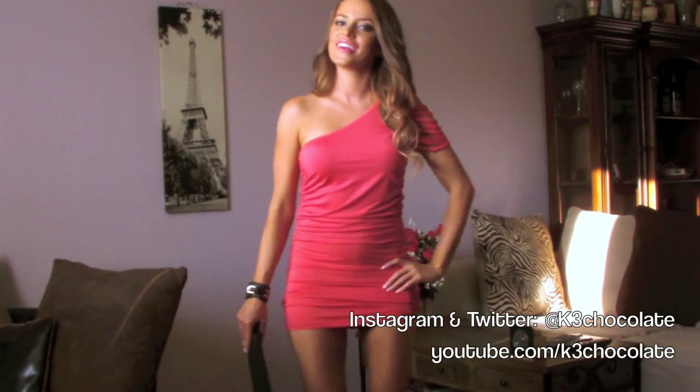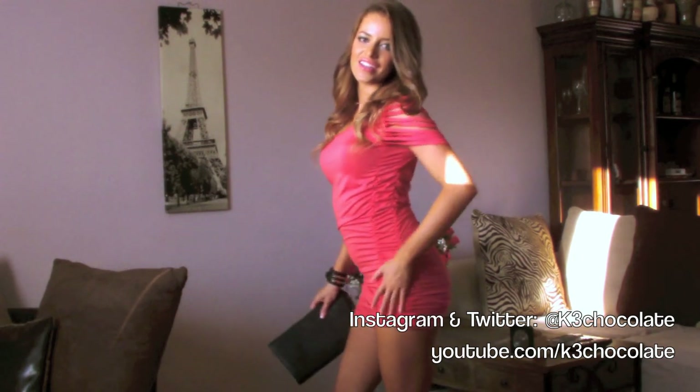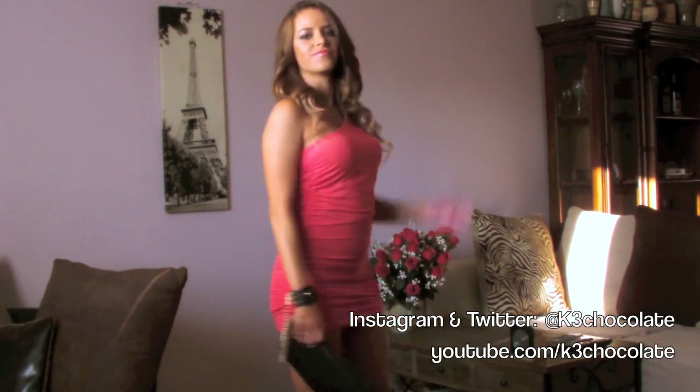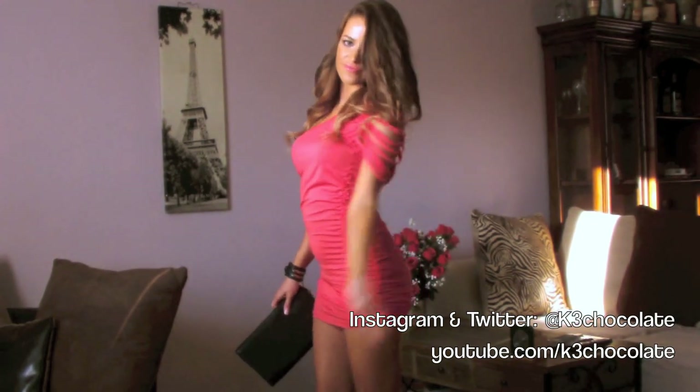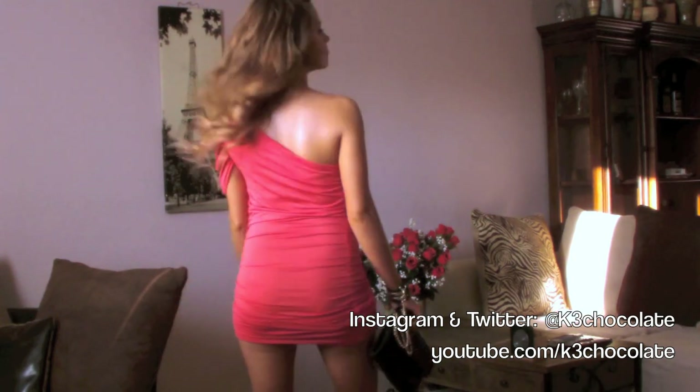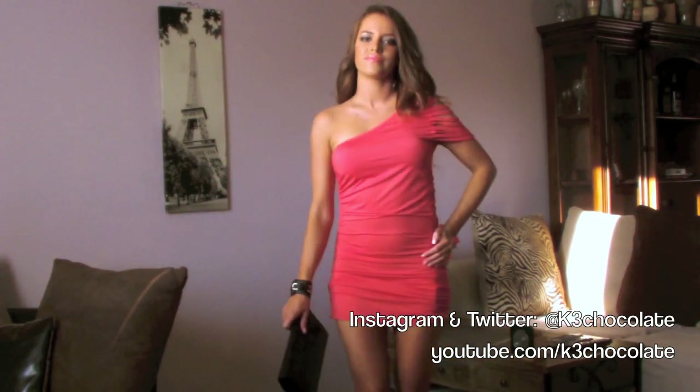Hey guys, I have a new outfit of the night video for you today. This sexy coral dress is from chicnova.com and I will put the link to it down in the box below this video. They have tons of cute and affordable clothes so you guys should definitely check it out.